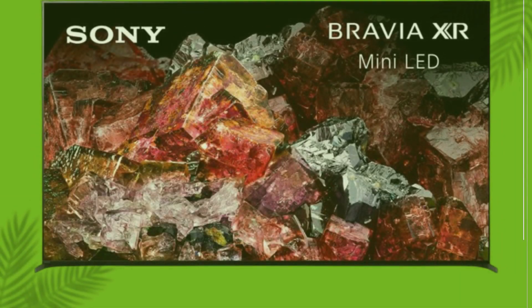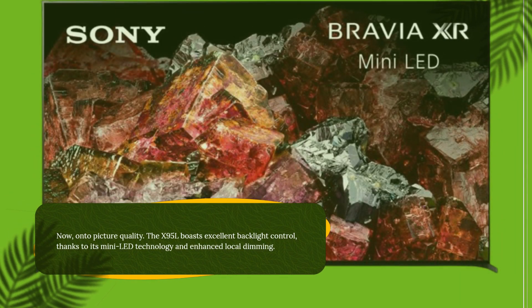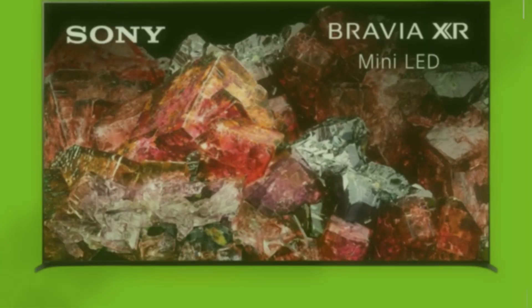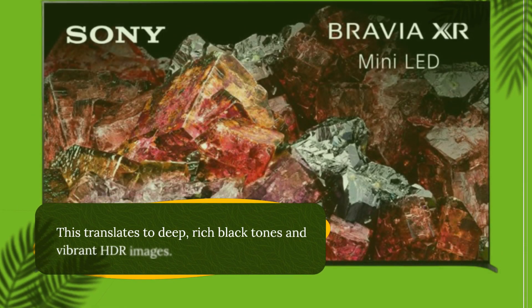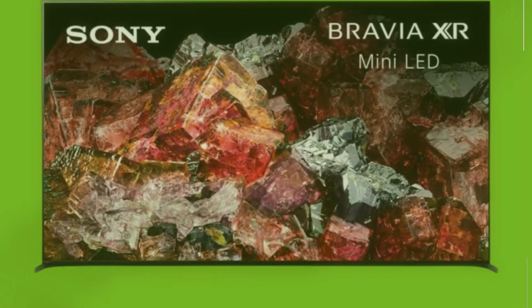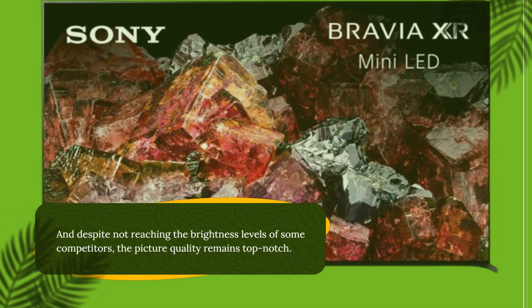Now on to picture quality. The X95L boasts excellent backlight control thanks to its mini-LED technology and enhanced local dimming. This translates to deep, rich black tones and vibrant HDR images. And despite not reaching the brightness levels of some competitors, the picture quality remains top-notch.